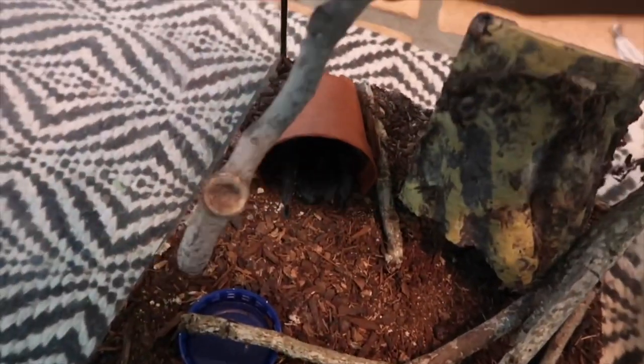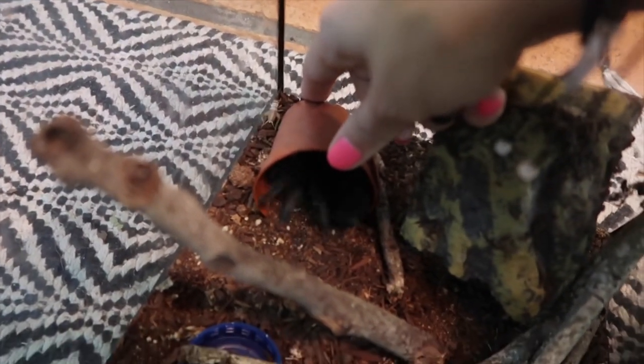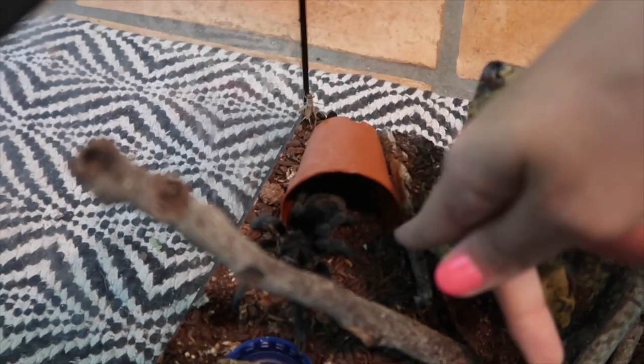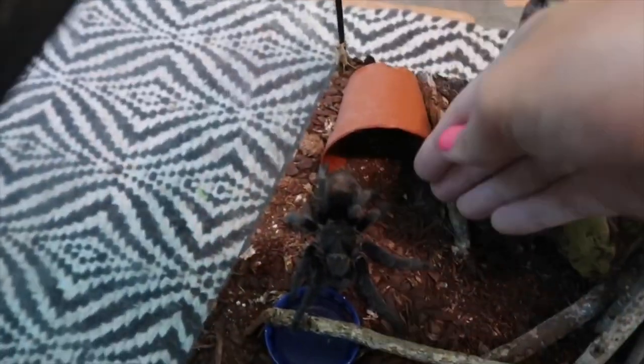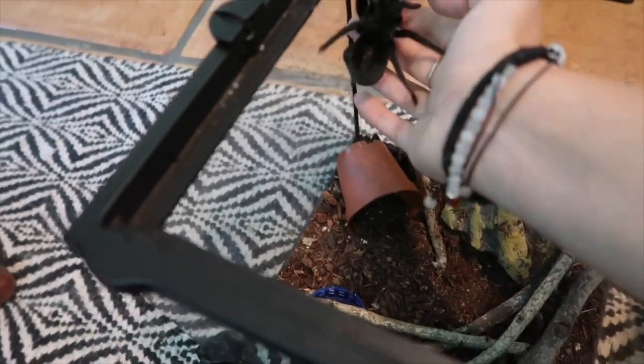They have their own personalities just like we do. He's hiding right now. I usually tap them with a paintbrush to check their mood, but I don't have one handy. This tarantula will get bigger — he's still a juvenile but he's actually gotten pretty big recently.